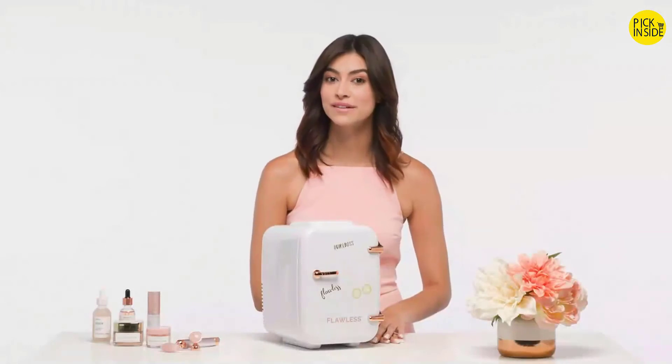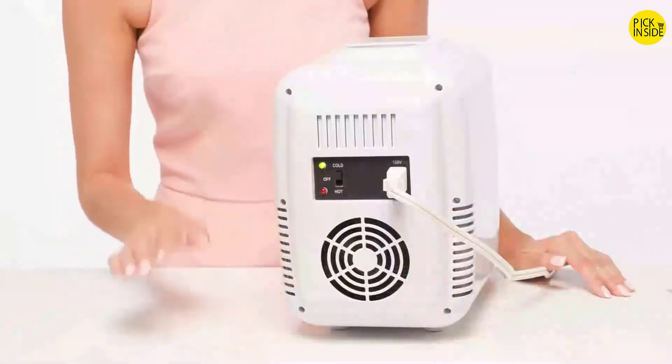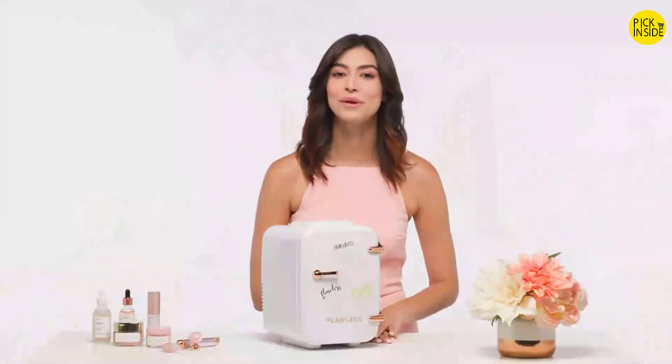Before plugging in the unit, make sure the switch on the back is set to the off position. Then set the power switch to the on position. A green light will turn on to indicate the device is in cooling mode. It is normal for the back of the fridge to be warm when in use; however, it should never become too hot to touch. If this occurs, unplug the fridge and contact customer service.